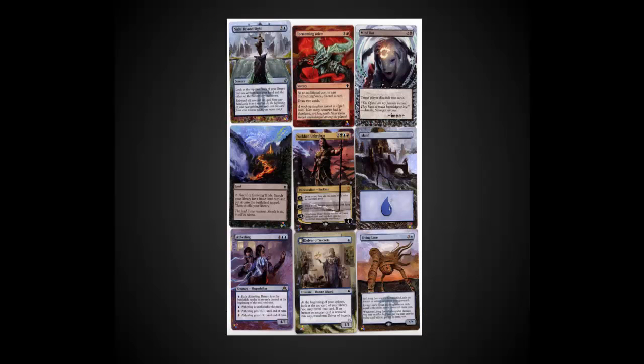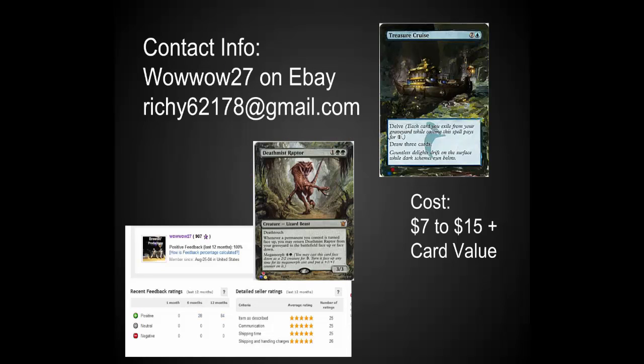Here's some of the artwork that he has been doing since the last pre-release. We've got some of the new cards there. I really like the Sarkan and the Sight from Beyond. Sight from Beyond really jumps out. The Mine Rot is also really nice. If you're interested in picking up alters from him, definitely send him an email. He has just started in alters and is very reasonably priced at $7 to $15 per card, plus the value of the card.